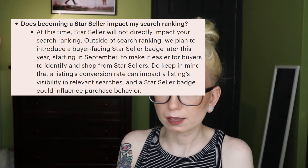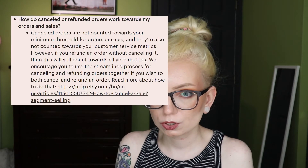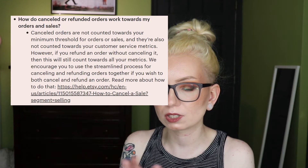Let's talk about how this will affect your shop. Etsy has said the Star Seller badge will not specifically impact your search ranking — I interpret this as it won't be a factor in the quality score calculation. But the badge will inevitably affect buyer behavior and therefore increase conversion rate on shops that have it, and increased conversion rate does affect how your listings appear in search. This is different from the free shipping guarantee, which is directly factored into quality score.